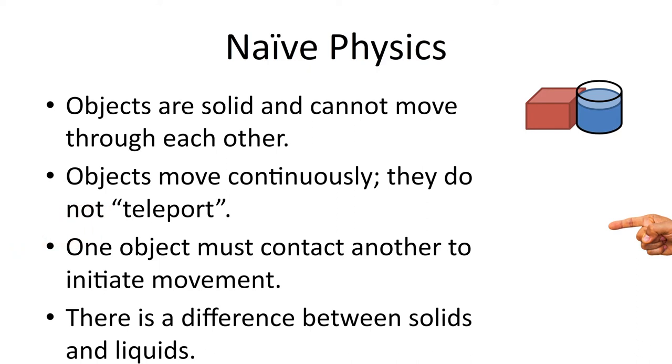They also seem to show an understanding of the difference between solids and liquids. Those are just a few of those basic naive physics understandings that we see in infancy.